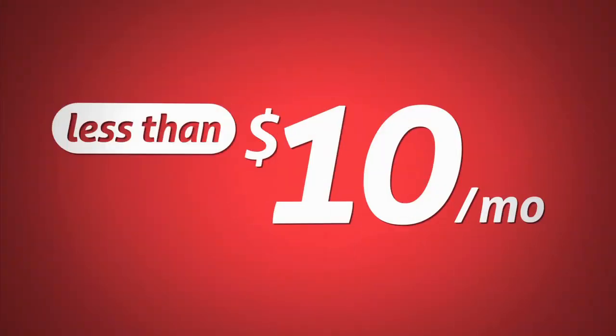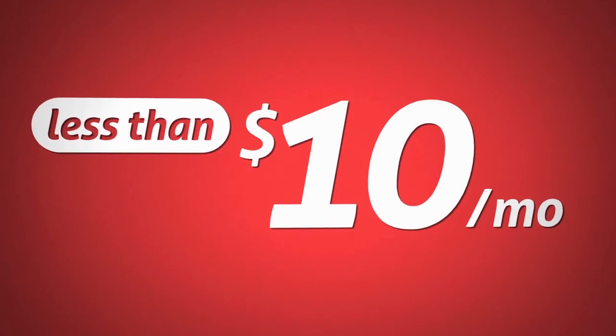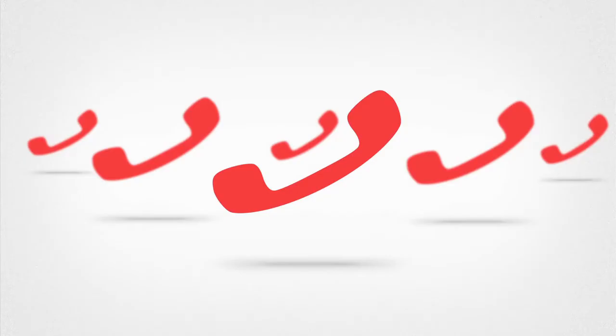For under $10 a month, you are now set up with our complete landlord package. Your sign has a personalized website address and QR code, so potential tenants can get all the details of your property immediately on their smartphones.